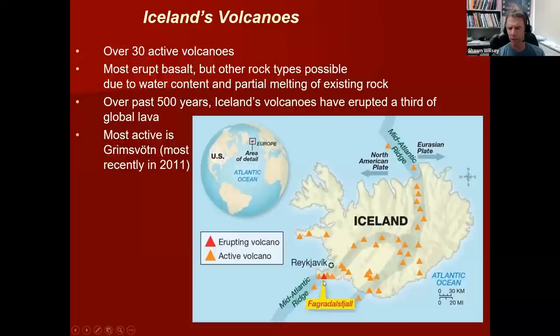The volcano shown in red here, Fagradalsfjall — and I'll try to pronounce a few of these Icelandic words though I'm sure I'm not doing them justice — this is the volcano that was erupting in 2021 and 2022 with much fanfare, and lots of people, including myself, flocked to Iceland to see it erupting. Most of these volcanoes erupt a type of material called basalt, similar to what you see in Hawaii — very fluid, high-temperature, fairly runny lava that's for the most part very tourist friendly. But there are other rock types and other types of volcanoes in Iceland as well, so it's much more diverse than you might think.